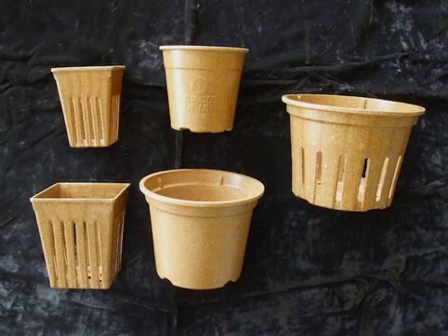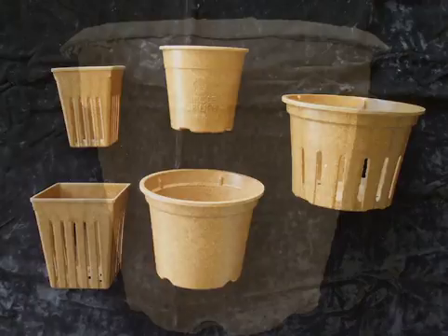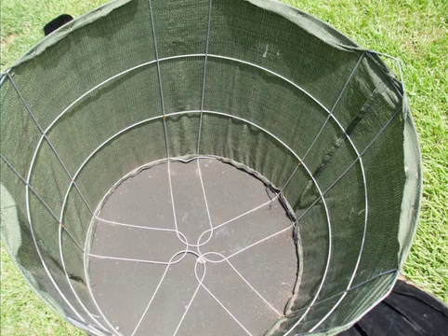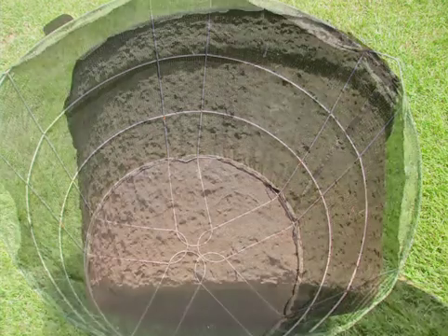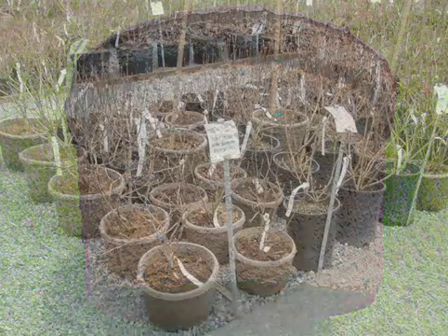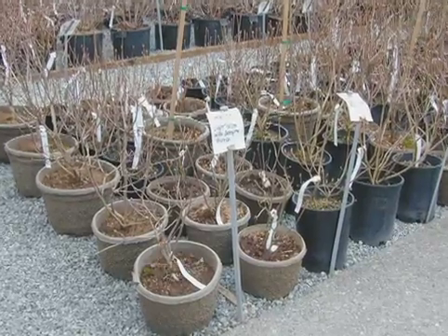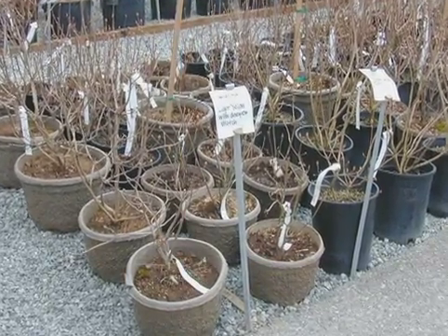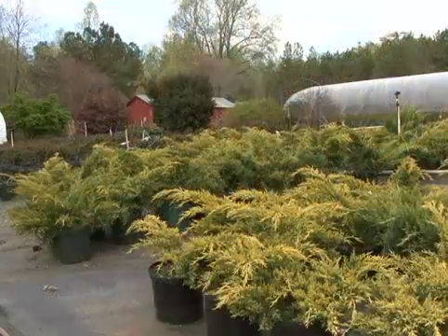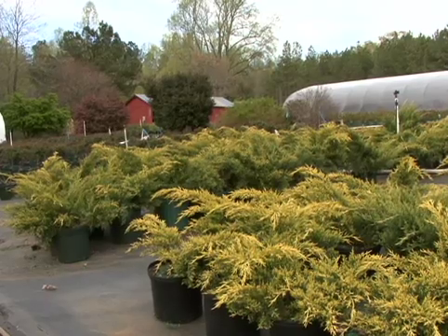While a variety of options have been presented here, growers should understand that the lifespan of alternative or bio containers depends on container components and additives, and should be matched to the crop production cycle. The good news is that studies have shown consumers recognize the value of these alternatives and are willing to pay more when given a choice — and that's good for business and the environment.